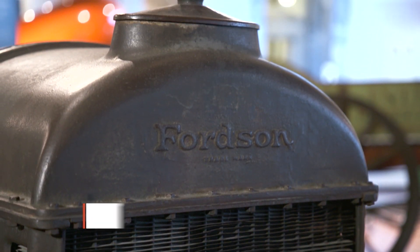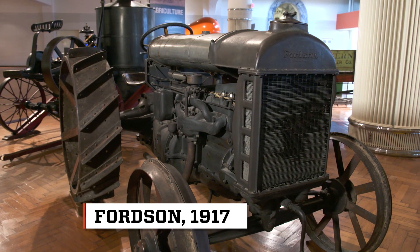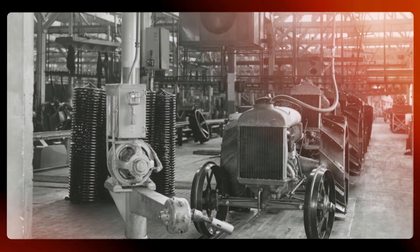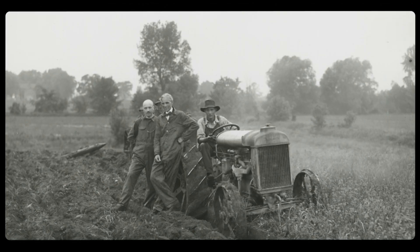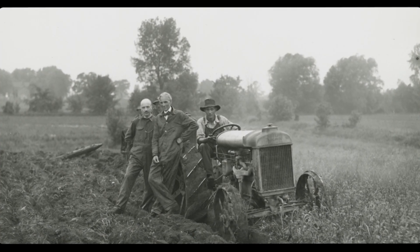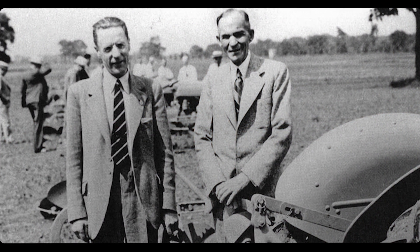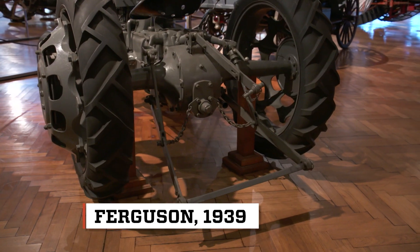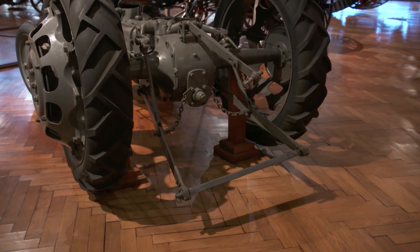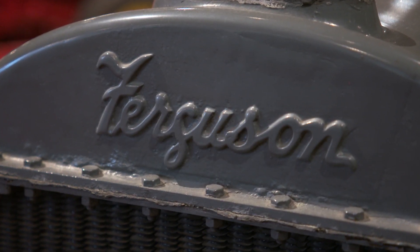The Fordson tractor was a smashing success, since a new one cost only $750. After selling 600,000 tractors worldwide, Ford abruptly left the tractor business in 1928. But a decade later, he met Irish engineer Harry Ferguson, who invented a mechanical three-point hitch device to lift the implements attached to tractors up and out of the ground, saving farmers from having to do it by hand.